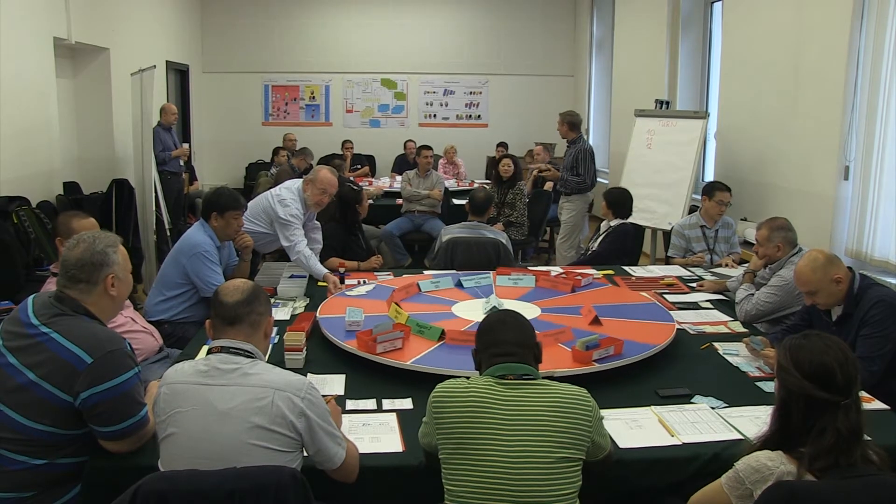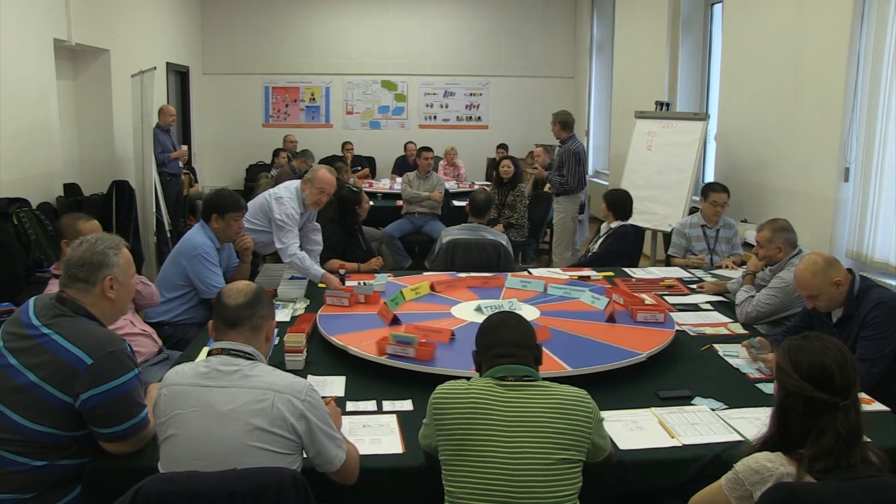A very special feature of this supply chain principles module will be that we will be doing a simulation. So what is this simulation all about?